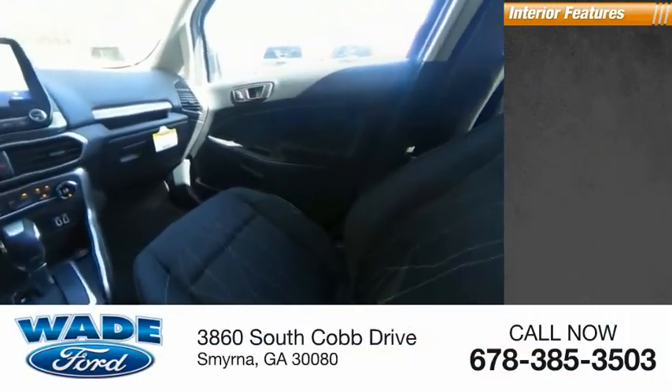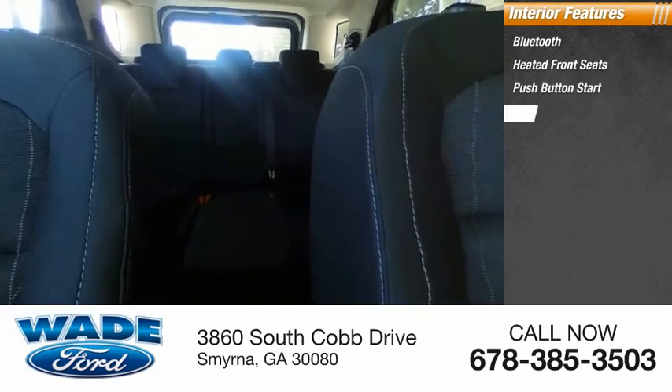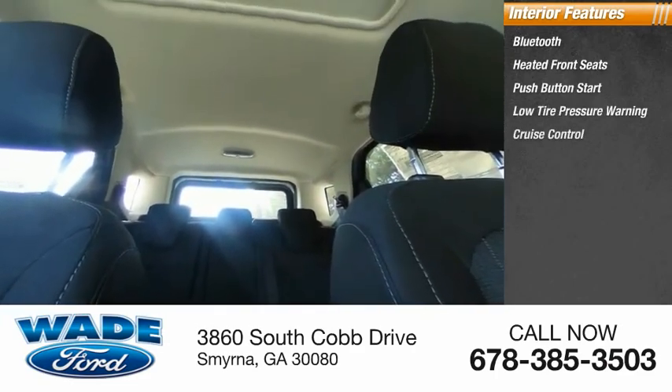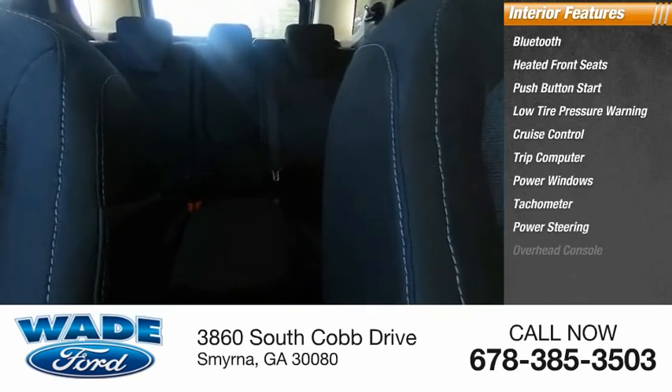Inside you'll find Bluetooth, heated front seats, push-button start, low-tire pressure warning, cruise control, trip computer, power windows, tachometer, power steering, overhead console.